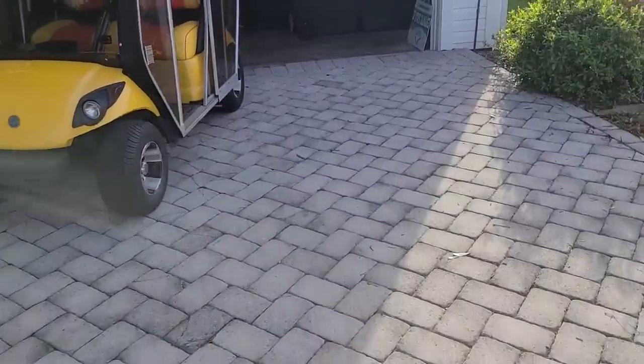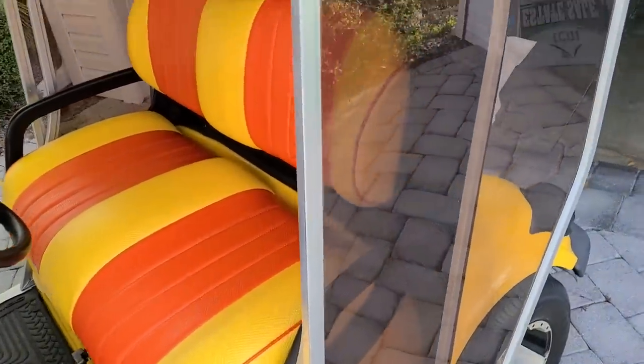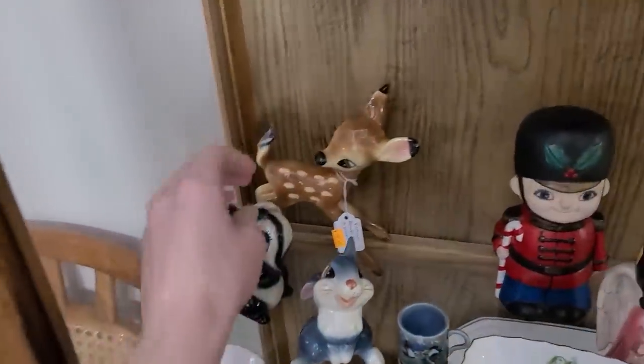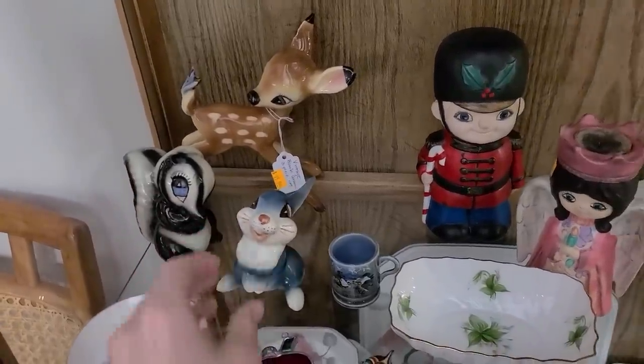Looks like they have a golf cart for sale — it's only $9,000. Look at the colors on there, it's like an orange one. Oh, look over here — they've got a Bambi with $95 on it, and then a little skunk hand-painted, and a little Thumper.